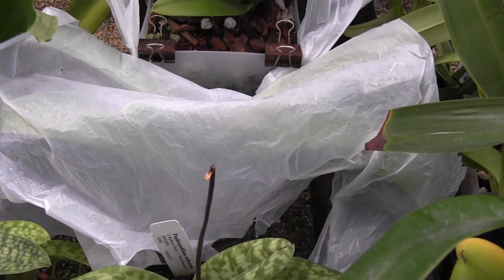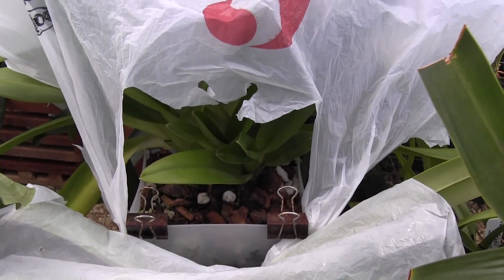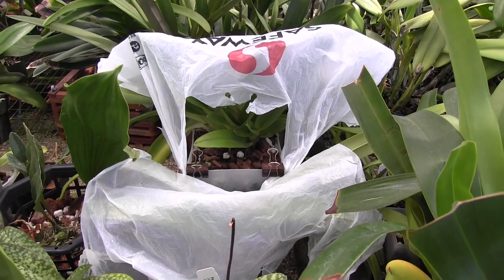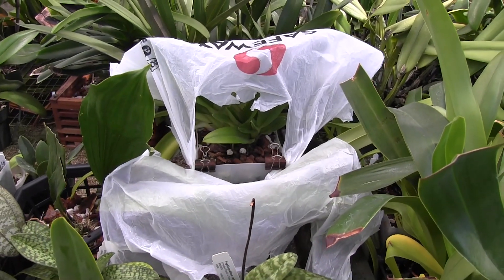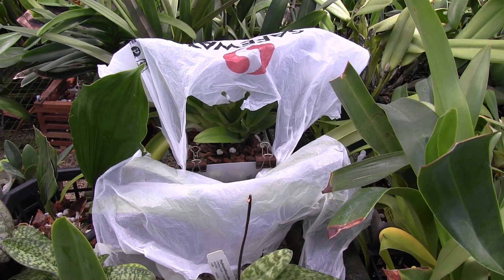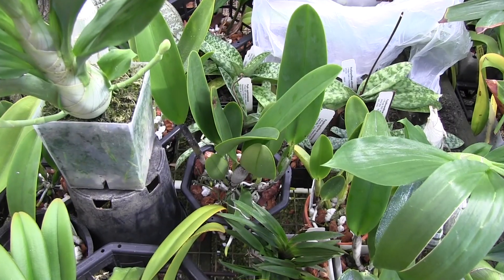You might be wondering what these white plastic bags are - well, these are covering my multifloral paphs. One of them is a Prime Child, one is a Michael Kopowitz. They're both really struggling with water causing rot in the leaf crevices, so I've got them covered to try to keep the water out.